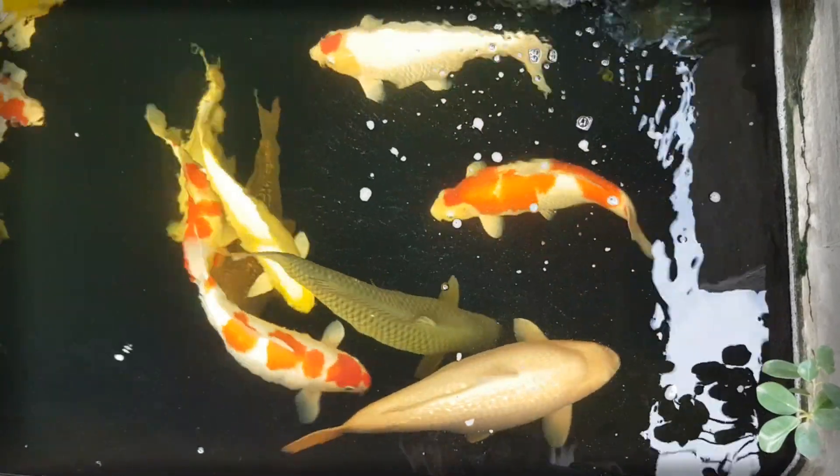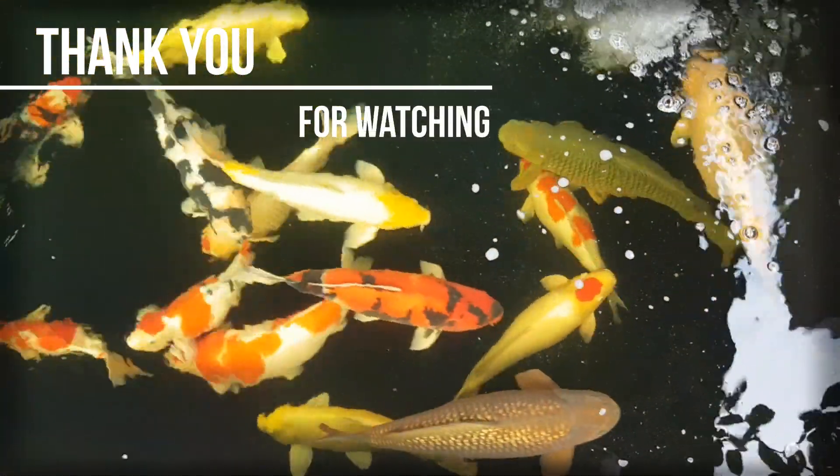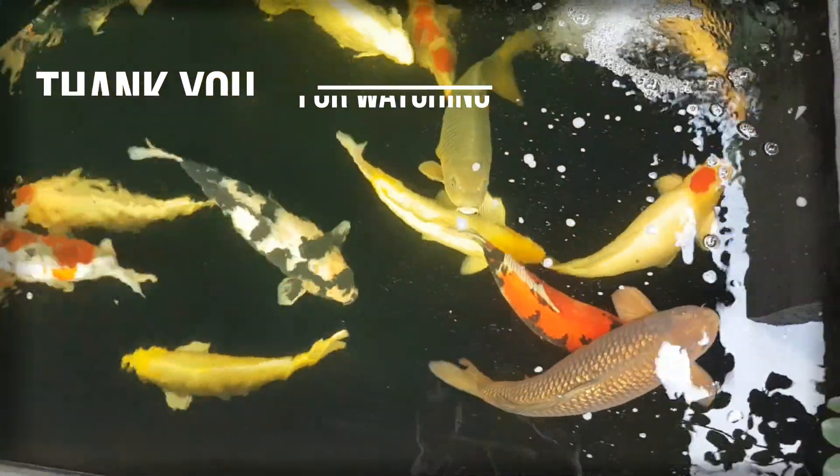Hello once again fellow koi keepers. Koi are a beautiful pet companion and their calm movements bring a transference effect to my mind — a very relaxing experience.